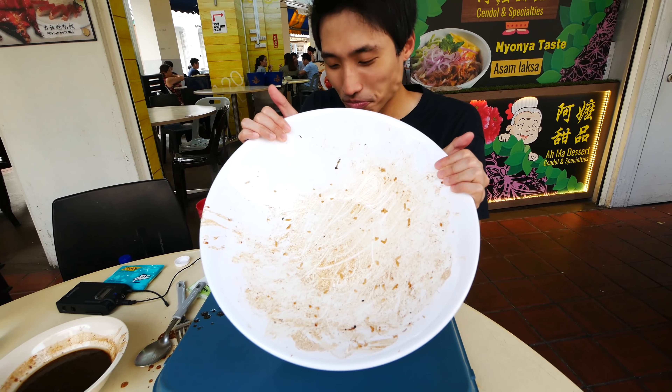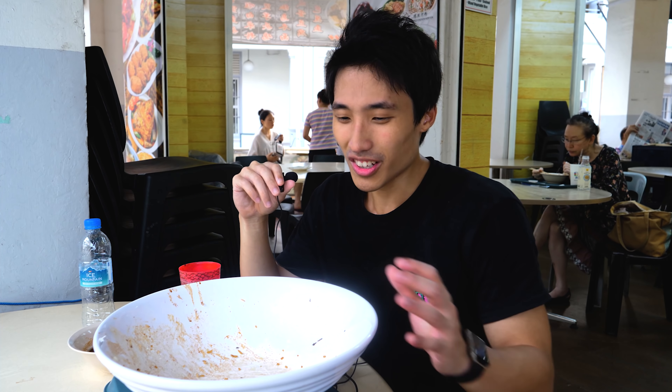Alright, so we are done with this giant bowl of braised pork rice. Very, very delicious — braised to perfection. It's not like your typical braised pork. All in all, I really enjoyed this bowl. Food King 3 stars — I think this one really is worth 3 stars.